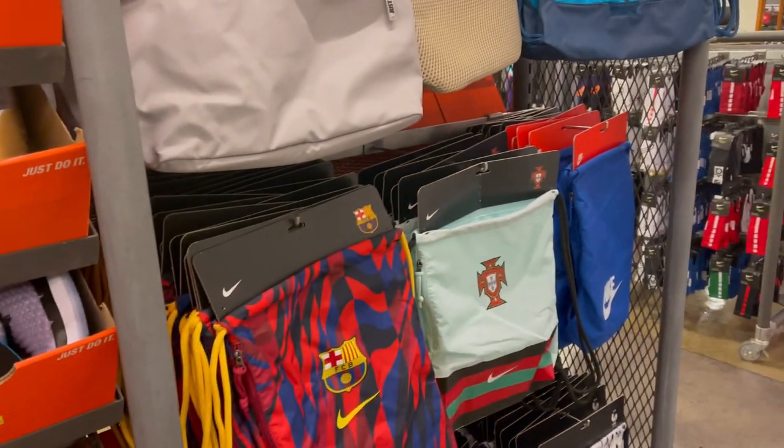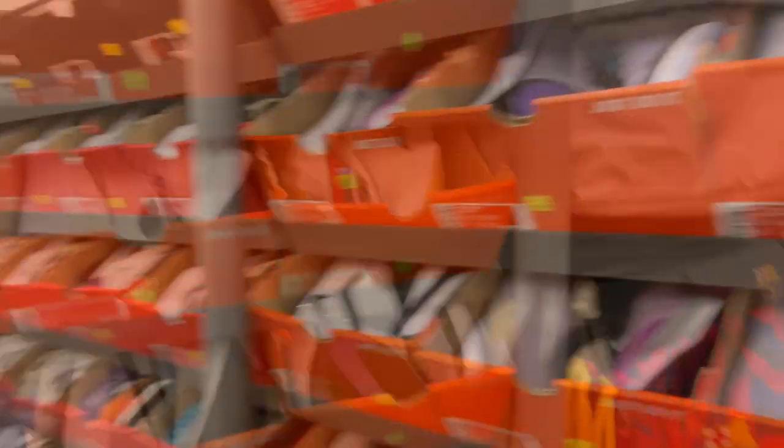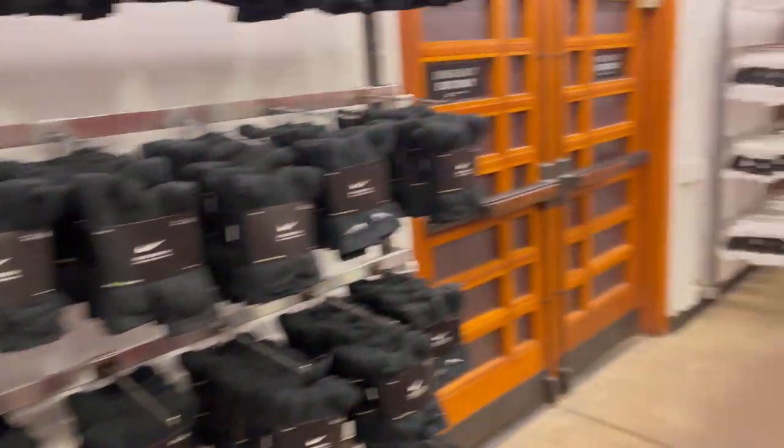All right guys, we're in the smaller size. Now they've replaced some of the shoe racks with bags. And right below behind me used to be the Jordan wall — now it's just socks.